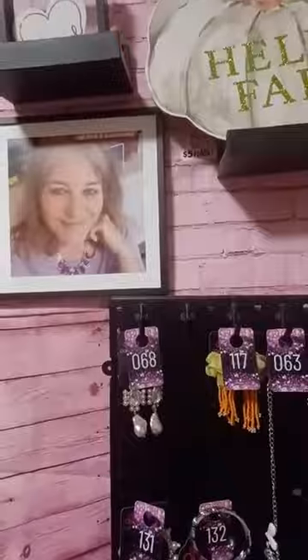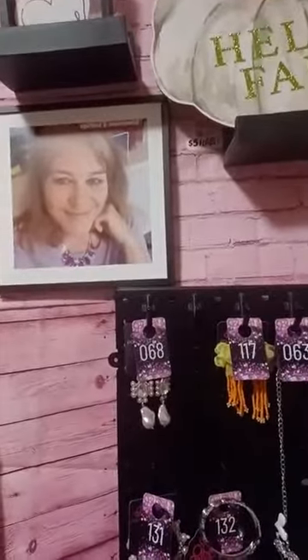Good afternoon, ladies and gentlemen, TGIF. My name is Tambourine Kay. This is my welcome into Tambourine's $5 Sparkles. I hope y'all are having an amazing Friday.